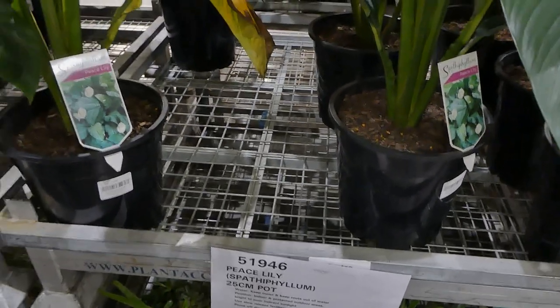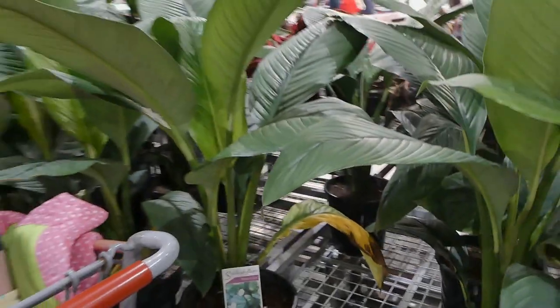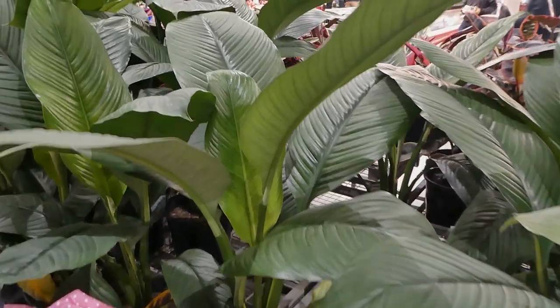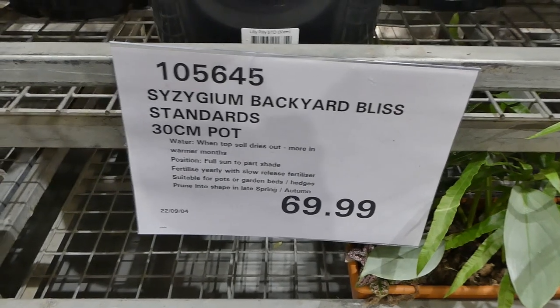There are also peace lilies for $39, in a 25 centimeter pot. These are white peace lilies — none have flowered yet, but they have huge leaves. Peace lily is actually one of my favorite plants; we had them in Canada.